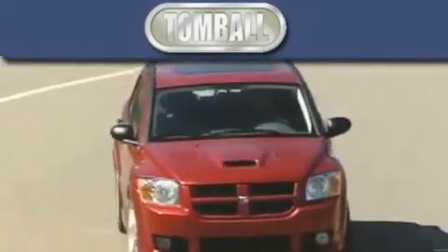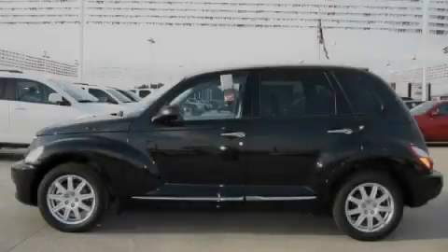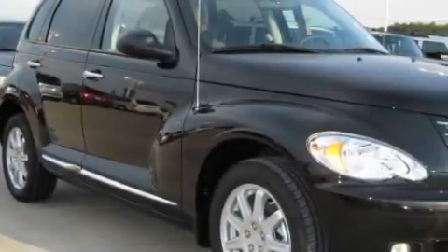Another fine vehicle offered by Tombaugh Dodge. This is a brand new 2010 Chrysler PT Cruiser — space, utility, and fun in one unique package.